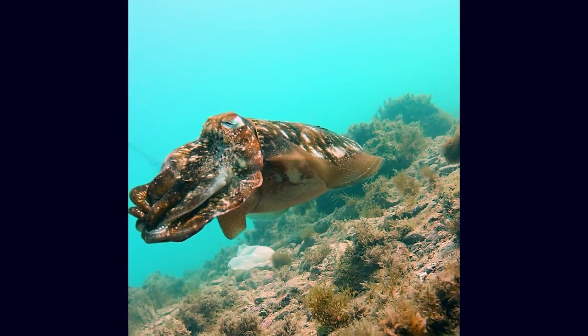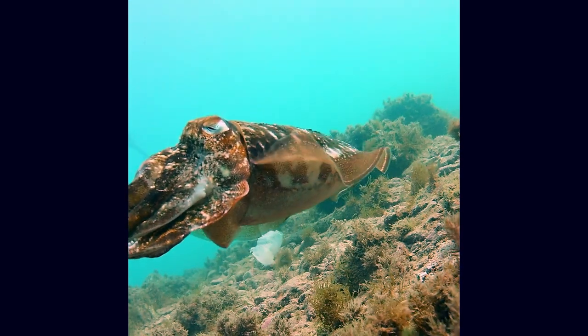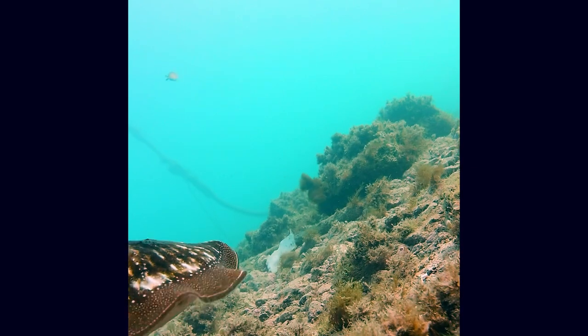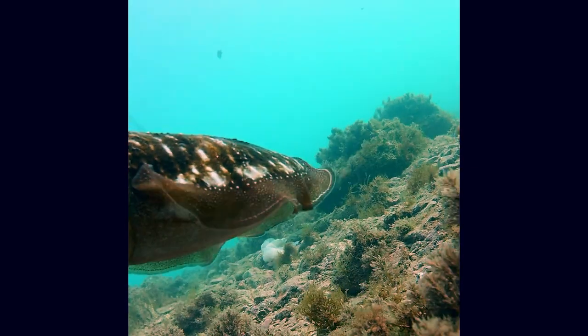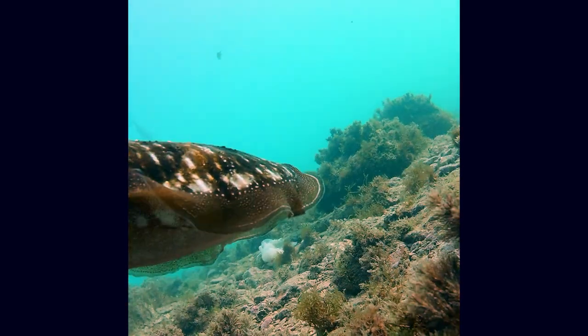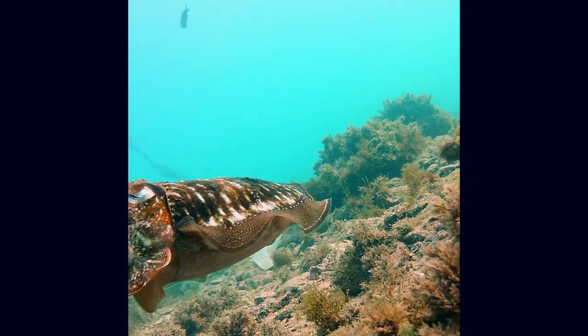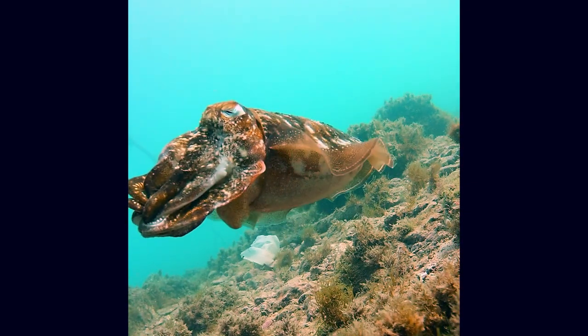And here he is — a cuttlefish. I was so happy when I saw it. Let's watch it again. He definitely has some strange swimming style. I love how gently it floats through the water.